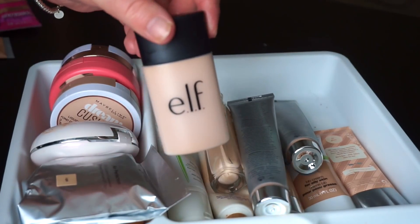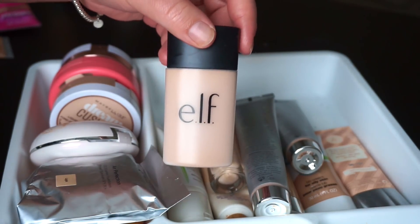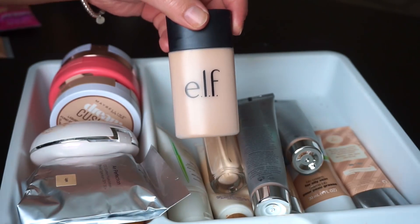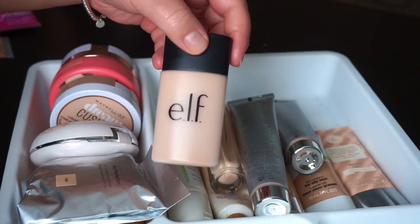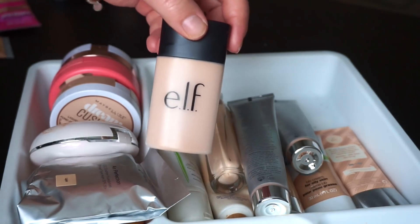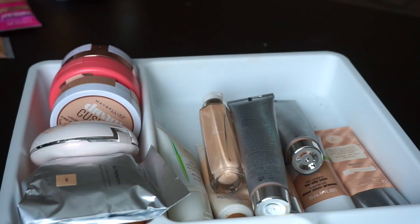I also have the Elf Acne Fighting Foundation in here. Bought it for a review, never reviewed it, and don't need it anymore. It does have salicylic acid in it, and products with salicylic acid that actually stay on my skin don't tend to do that well for me — they sometimes irritate my skin, make me break out, or dehydrate my skin. I'm okay with it in cleansers and exfoliants, but in foundations it's a no go. So I'm going to donate that.